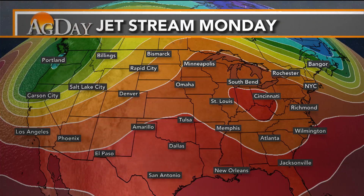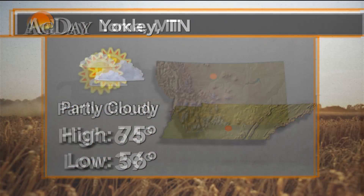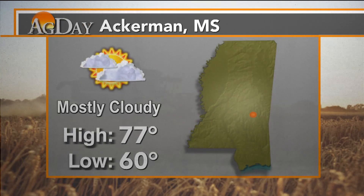Here's a look at the jet stream on next Monday. Yokely, Tennessee: partly cloudy, high of 75 degrees. Loma, Montana: partly cloudy, high of 64, low of 39. Eckerman, Mississippi: mostly cloudy, high of 77.